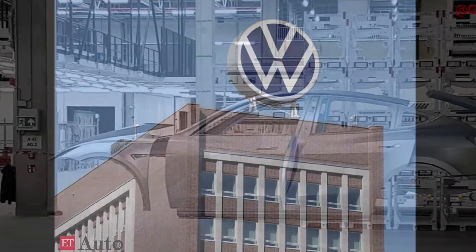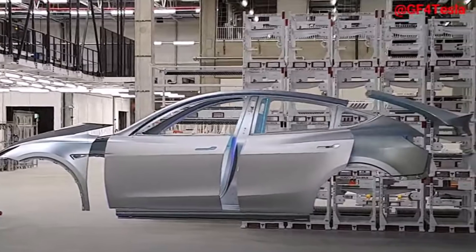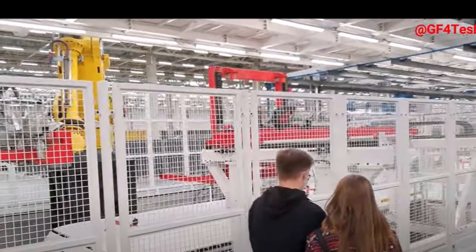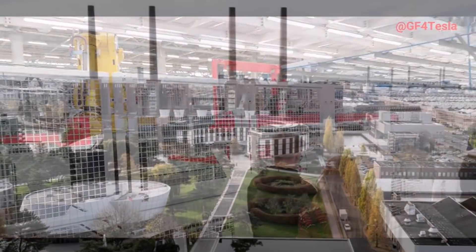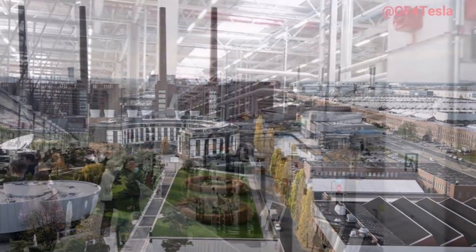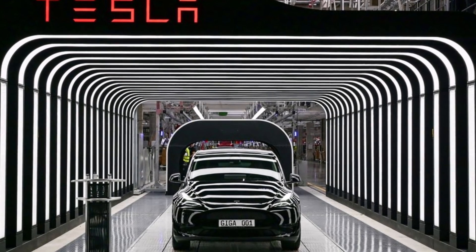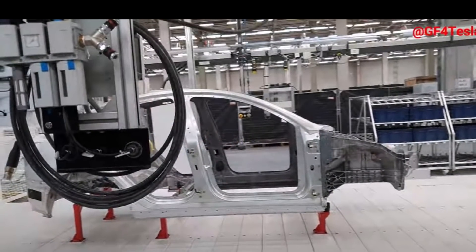The giga casting technique that Volkswagen plans to adopt was popularized by Tesla as an alternative to the more labor-intensive method of assembling multiple stamped metal panels with crumple zones to absorb energy during a crash. German luxury carmaker BMW has rejected large castings in the past on the grounds that the higher costs of repair outweigh the lower manufacturing costs. But advocates say automated driving technology will reduce the frequency of accidents. "Tesla is designing a vehicle that most likely will not be in a severe crash," said Corey Steuben, president of manufacturing consulting firm Munro and Associates.